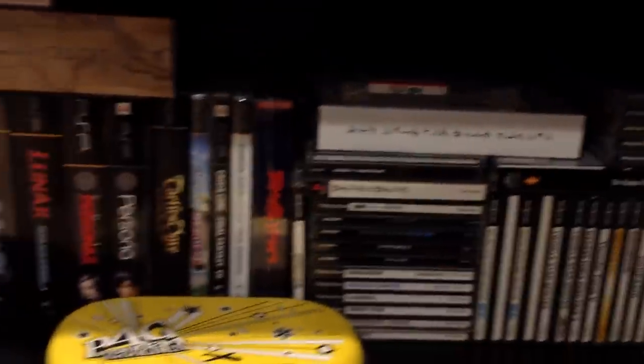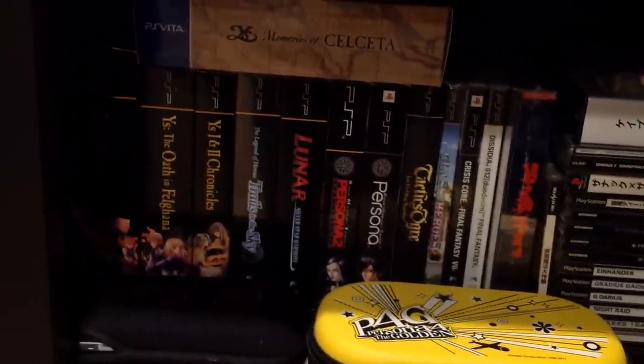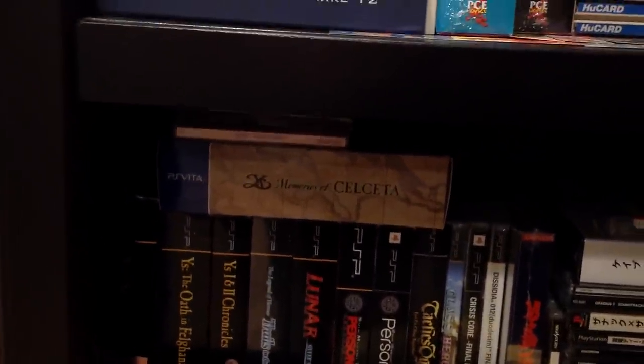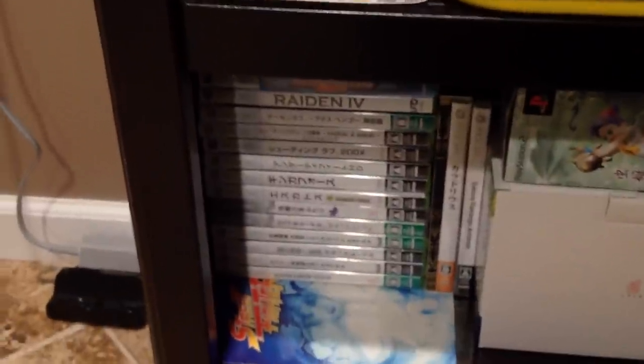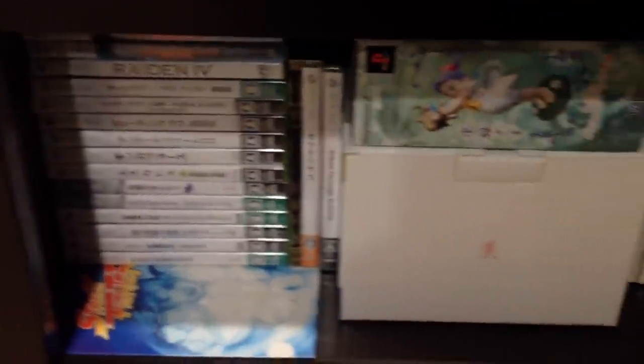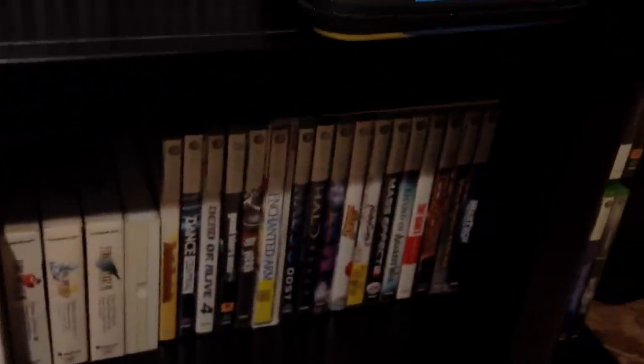Some more games. There's my Vita, some PSP games. Memoirs of Salceda — Memories. Finished that one, really cool game. There's some Xbox Shoot 'em Ups, Cave Shooting Collection, some Final Fantasy OSTs, more Xbox 360 games. PlayStation TV — just got it a couple days ago. There's a VUCA. Saturn games, PS3 games, some Xbox 360 on the bottom.